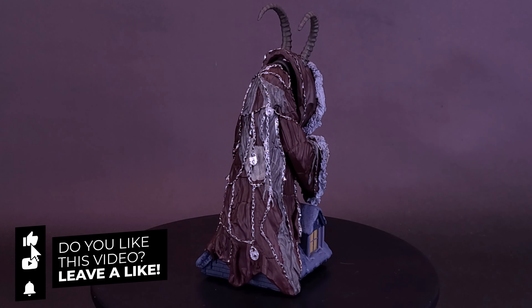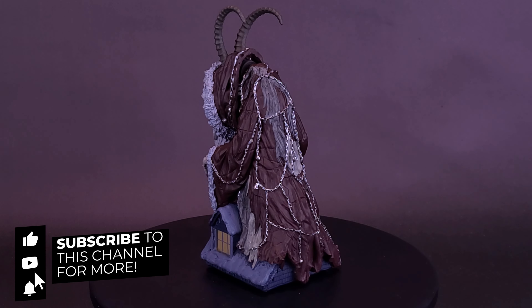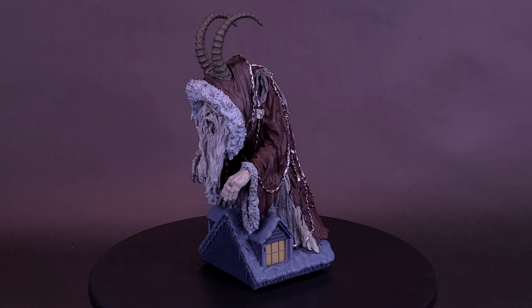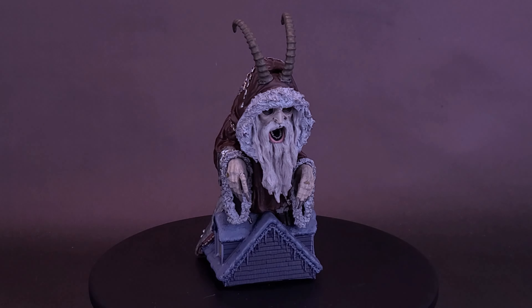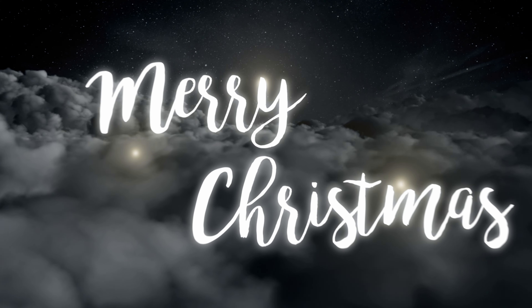What do you guys think of it? Let me know down below in the comments section. If you enjoyed this video, hit it with a like. If you're loving the content and want to stick around for more Christmas spots, we'll be looking at more for the rest of December. If you haven't already, hit that subscribe button and turn on the bell notification. As always, thanks for watching — see you guys next time.